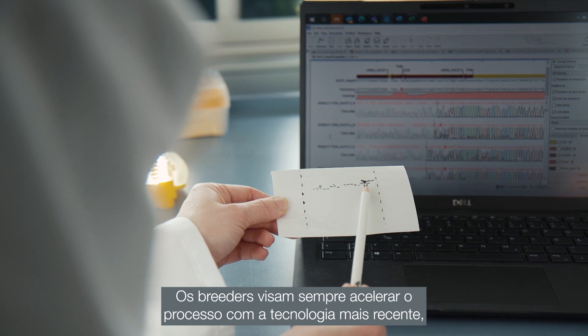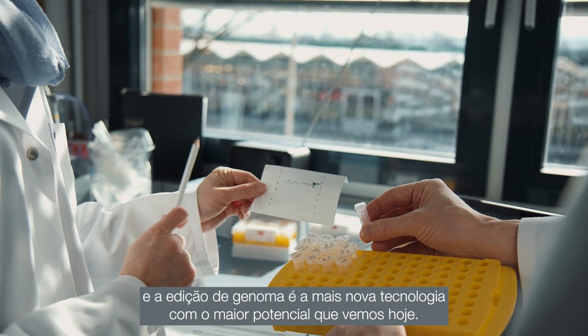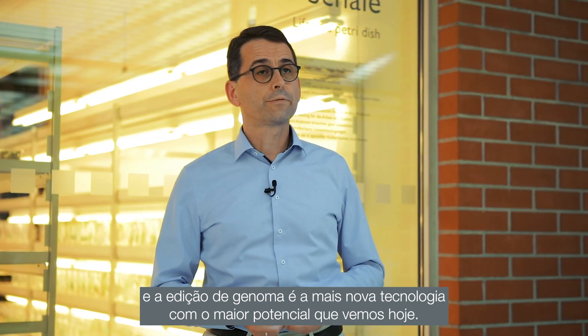Breeders have always tried to accelerate their processes with the latest technologies, and genome editing is just the newest technology with the highest potential that we see today.